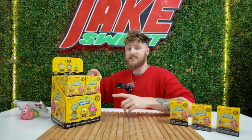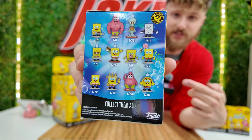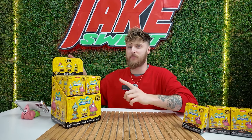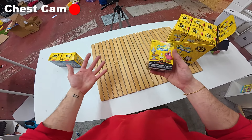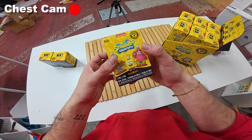Today, we're going to be opening a whole case of Spongebob Mystery Mini Funko Pops. There are 12 different characters to collect, and if we get the full collection, then I'm going to frame them and put them onto my collection wall. Eventually, I want to completely fill up my collection wall with mystery toys. Anyway, as you might have seen, right here I have my chest cam so that we can get some POV while we're opening.